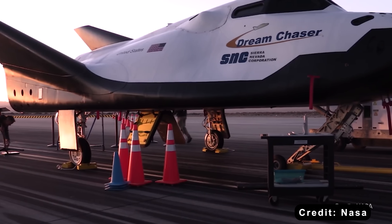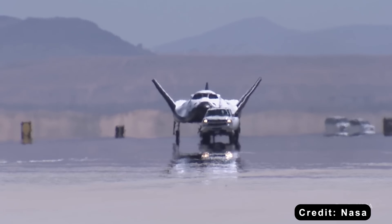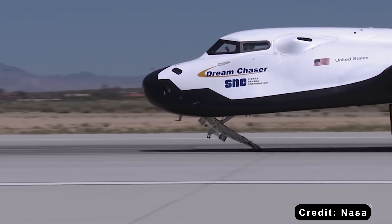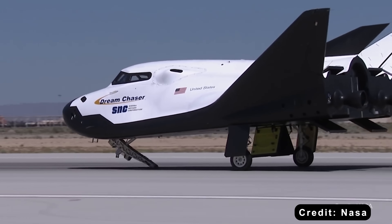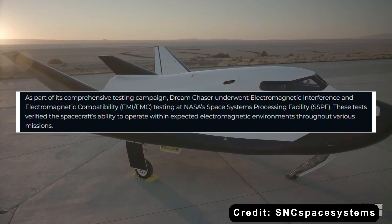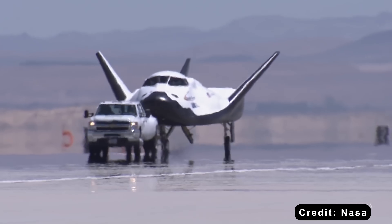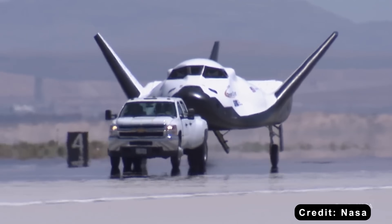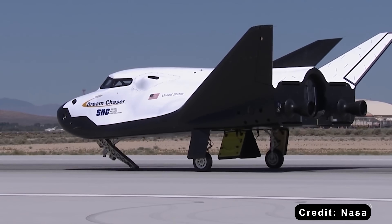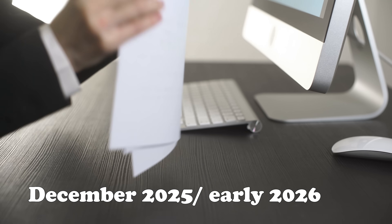To bridge the gap between component testing and full integration, Sierra Space performed tow tests in mid-November. This test involves the fully assembled spacecraft being towed along a runway, primarily to verify its navigation software under realistic conditions. At the same time, they completed an environmental test called EMI-EMC, which ensures all electrical systems work harmoniously without interfering with one another — a critical step supporting overall software reliability and certification. In short, software certification is advancing through component-level and environmental testing, but will need to be completed with system integration testing and NASA approval, likely after December 2025, possibly as early as 2026.